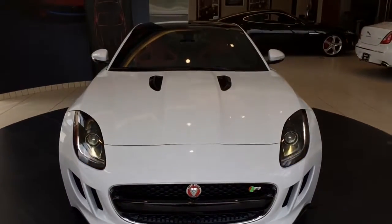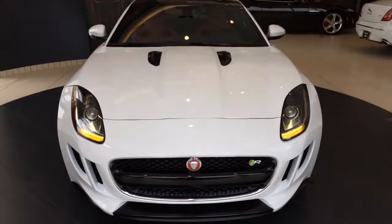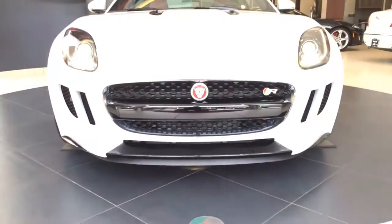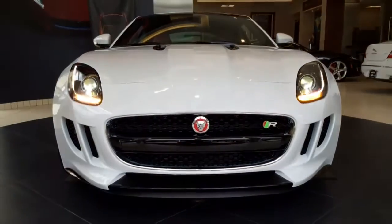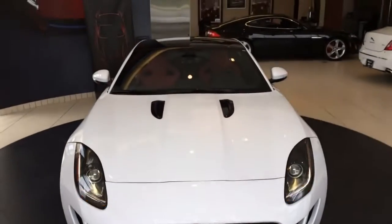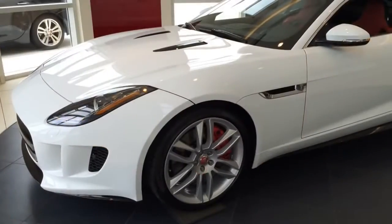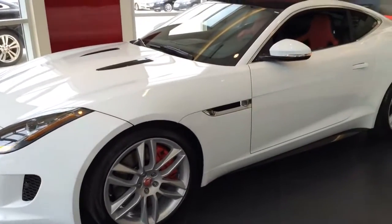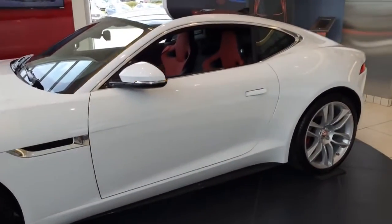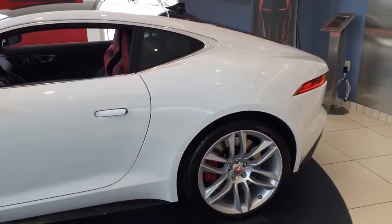The 2015 Jaguar F-Type R is intensity. It provides more and delivers the ultimate expression of the F-Type — the most powerful, the most dynamically capable, the most thrilling vehicle. Powerful, agile, and distinctive, the F-Type is a true Jaguar sports car engineered for high performance and responsive handling — the latest in a distinguished line of cars. A supercharged engine, lightweight aluminum body construction, and advanced driving technology deliver an experience that is intuitive, instinctive, and alive.